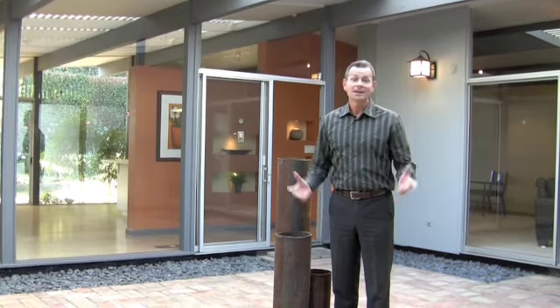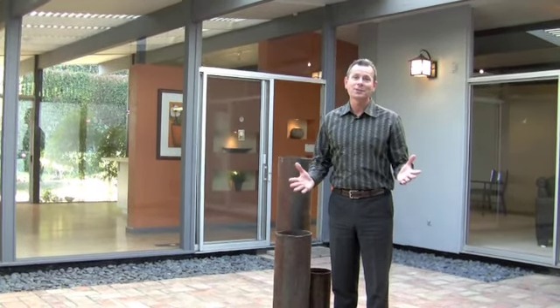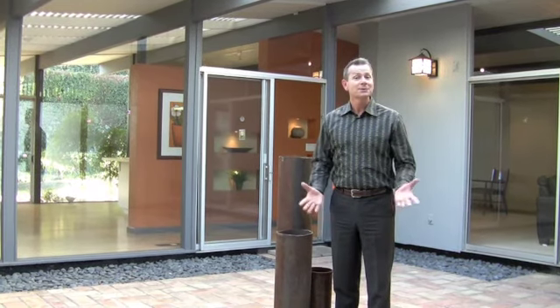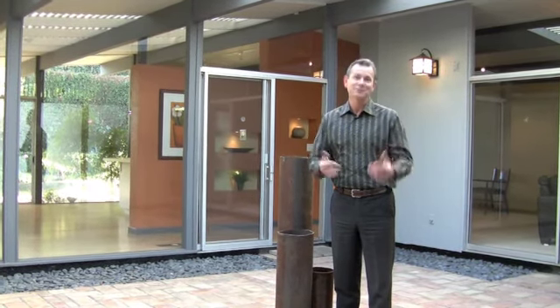This is a great home. As Eichler's signature wording was, his idea was to bring the outside in — and that's what we want to do for you. Once again, with purpose and passion, Team Sacken delivers for you.